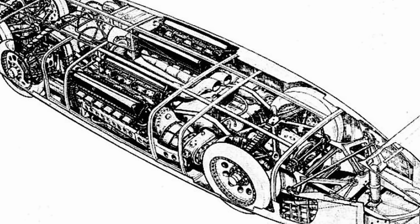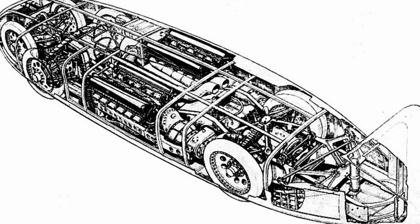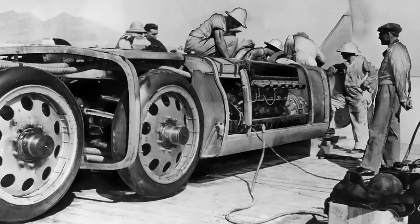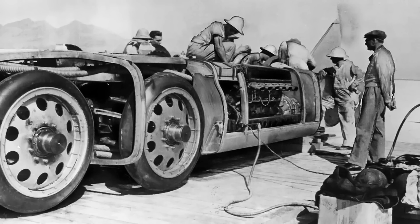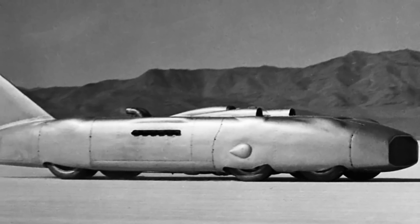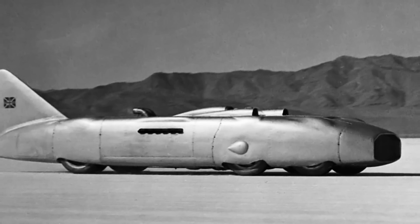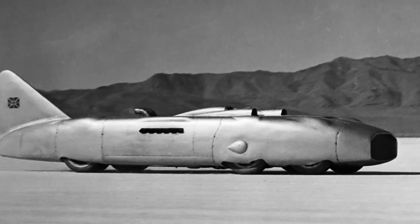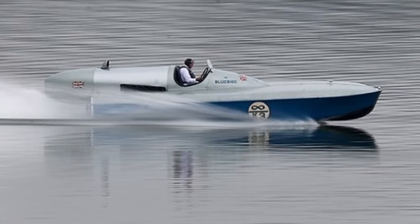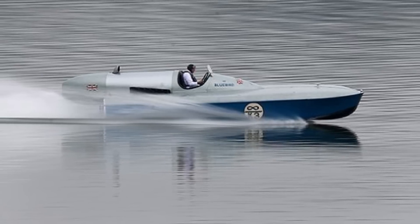Another land speed record holder, George Eyston's Thunderbolt, was more sophisticated than Bluebird, featuring three axles, eight wheels, four-wheel drive, and two R engines. However, even with four-wheel drive, the awesome power of the R engines proved too much for the tires, and the car was plagued with traction issues. Even so, it took the record from Bluebird, achieving 357 miles per hour in 1938 — though it was later destroyed in a fire in New Zealand during World War II. In terms of water speed records, Campbell also developed a Bluebird boat powered by a single R engine, which reached 142 miles per hour in 1939, just before the outbreak of the war.